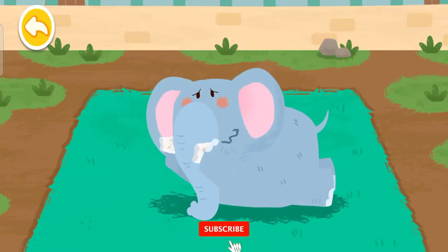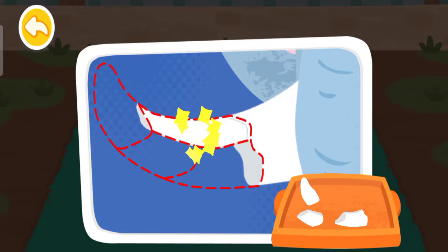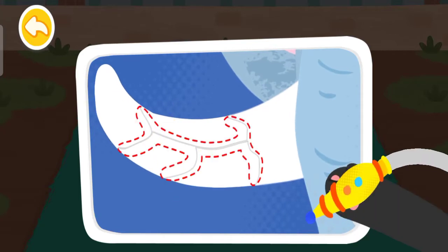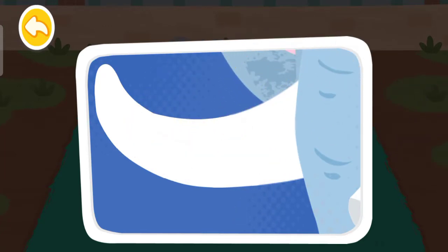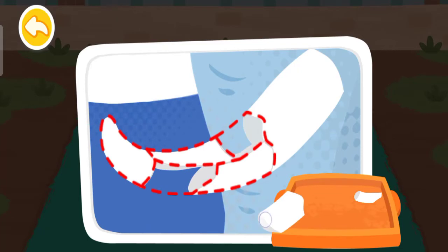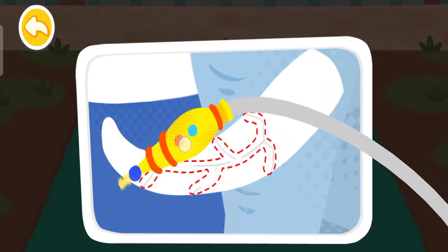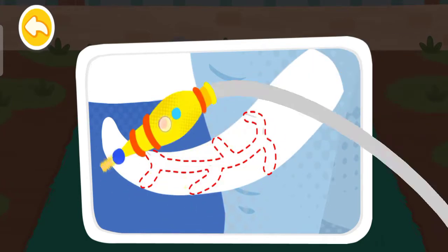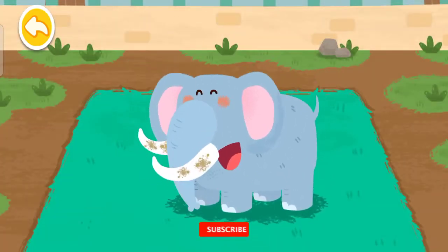The elephant's tusks are broken. Then use a laser to fix the cracks. Wow, they're all fixed. Take good care of the tusks.